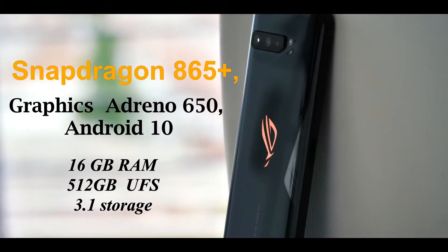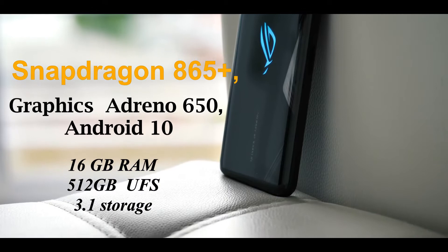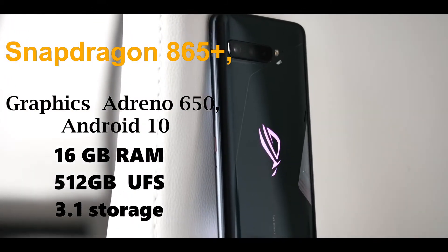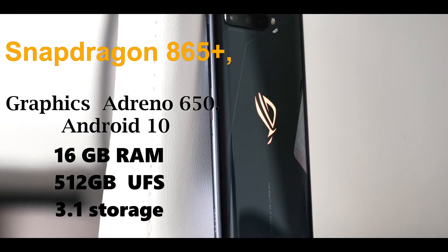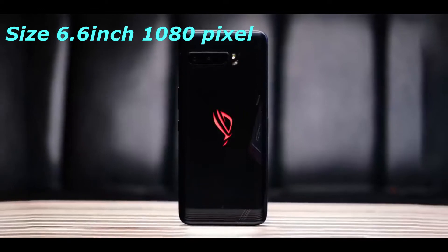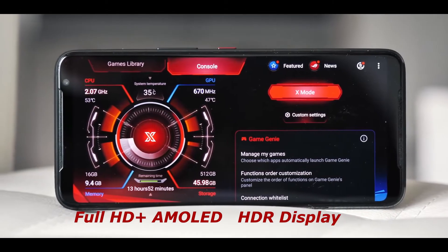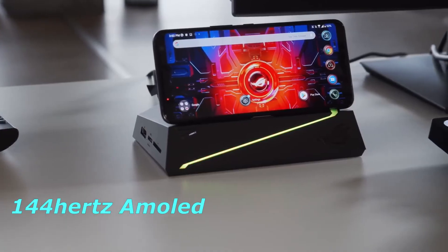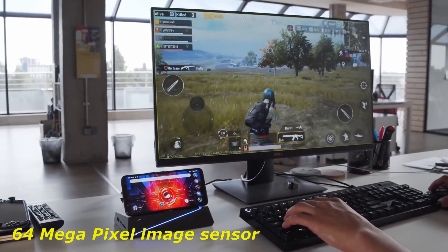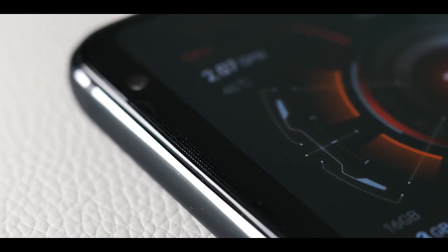ROG 3 has incredible specs: Snapdragon 865 Plus, Adreno 650 GPU, Android 10, up to 16GB RAM and 512GB UFS 3.1 storage, 6.6-inch 1080p Full HD Plus AMOLED HDR display at 144Hz, 64MP image sensor, 8K video recording, and a 6000mAh battery.